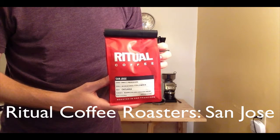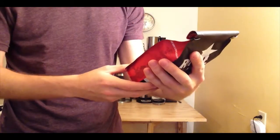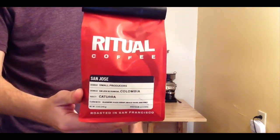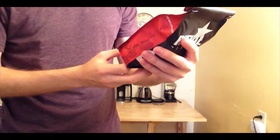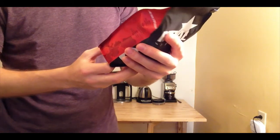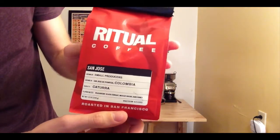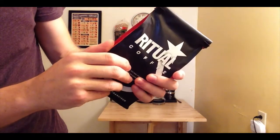Today I have Ritual Coffee — this is called San Jose, and the name comes from where it's grown: San Jose de Pedregal, Colombia. They have the flavor notes written at the bottom. I always like the packaging for Ritual Coffee, but more so than the packaging, the way it tastes is great.